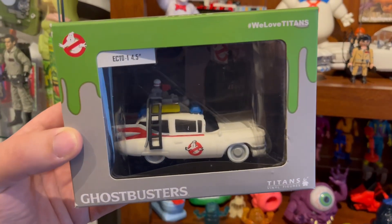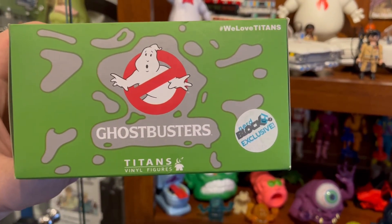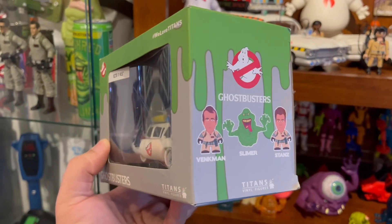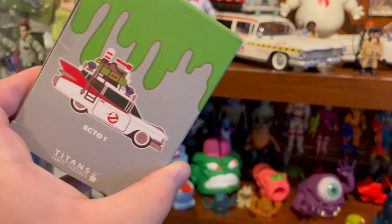What's up guys, just got this in the mail today. It's an Ecto-1 by Titans Vinyl Figures, a Nerdblock exclusive. Very nice looking box with the slime and everything. I don't have any of the figures, but I really wanted the Ecto, so got it on eBay.